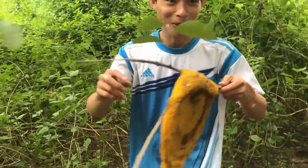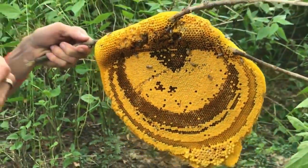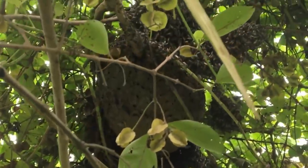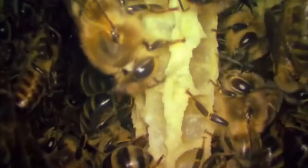Beehives are made from a single material the bees produce themselves: beeswax. Honeybees make beeswax from eight wax-producing glands on their abdomen. First they eat a little of their own honey, then use the sugar content to convert it into wax. Once the wax is made, they use their feet to collect it or scrape it from their belly, chew it up a bit, and then form perfect hexagonal cells.